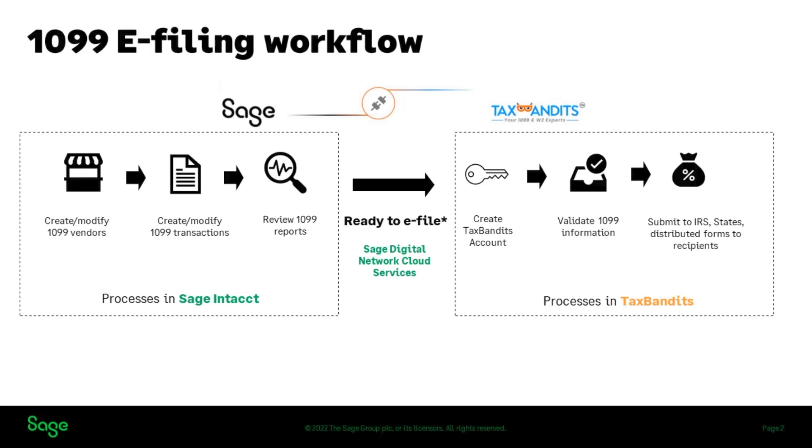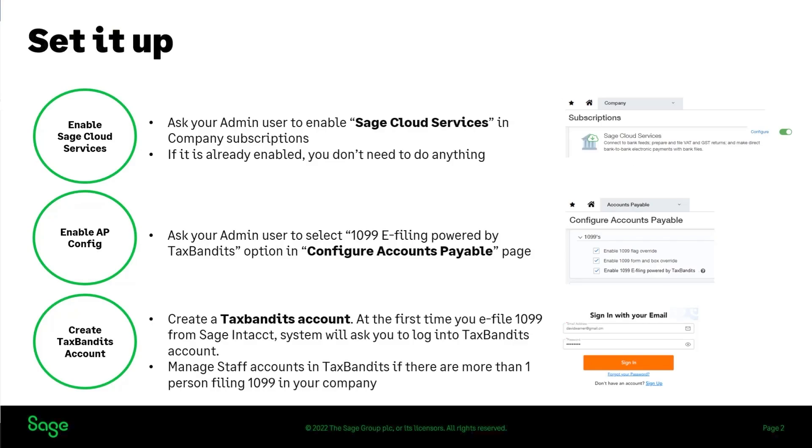In Tax Bandits, the system will check for any errors that need to be corrected to meet IRS or state requirements. There are other services you can select, such as online access or mailing copies to the recipients. After you submit forms to the IRS from Tax Bandits, you can check the status of your submission in your Tax Bandits account. To enable 1099 e-filing, you need to enable Sage Cloud Services, configure Accounts Payable, and create a Tax Bandits account.